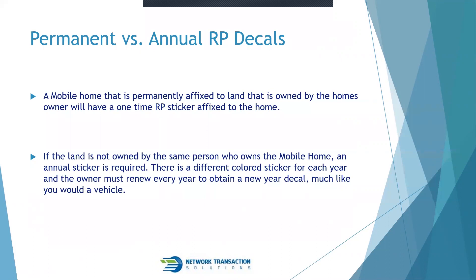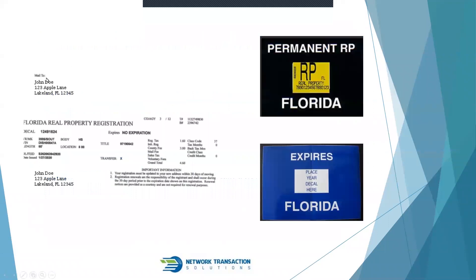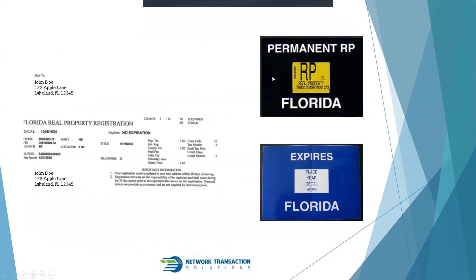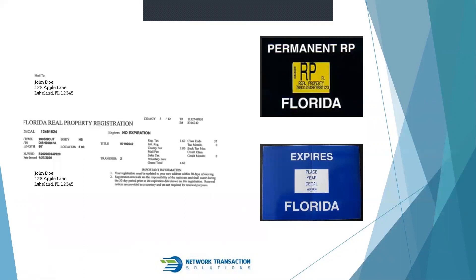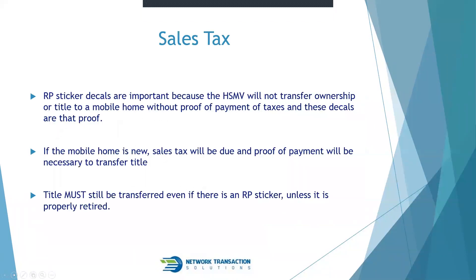There's a different colored sticker for each year, and the owner must renew annually to obtain a new decal — similar to a vehicle registration. The Florida real property registration looks very similar to a vehicle registration. In the top right corner is an example of a permanent RP sticker with a decal number matching the registration. For an annual RP decal, it's one of the colored stickers, and a small yellow sticker in the middle looks identical to the sticker placed on a car's license plate, showing the month and year of expiration.